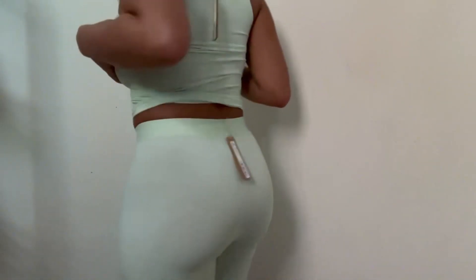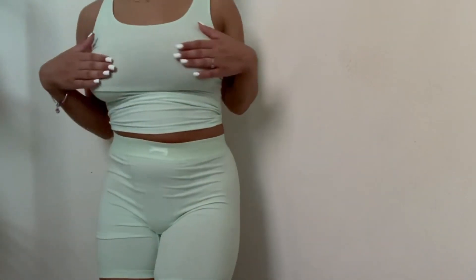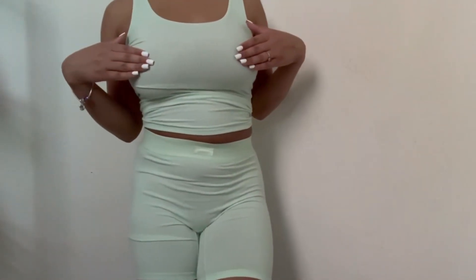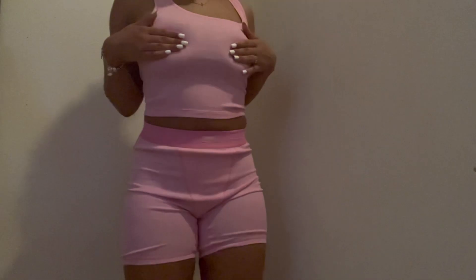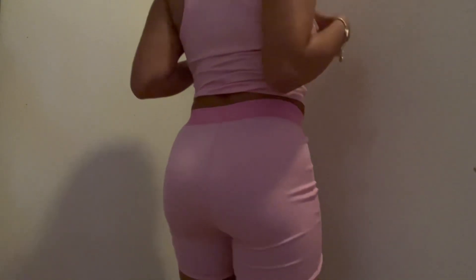This is the last item in the haul — the bubblegum color SKIMS. Pink is my favorite color so I had to pick up some pink SKIMS. As you can see, this is a thicker material, which is the material I usually get my SKIMS in. I don't know what that other material was, but this color is so cute — I love it.